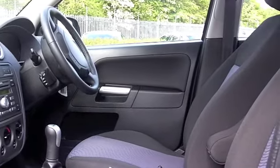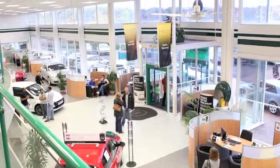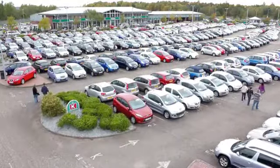Six months road tax is under £100, I don't think you can argue with that. Now if you fancy a test drive, no problem — come on down and meet your new family friend at Fords of Winsford.